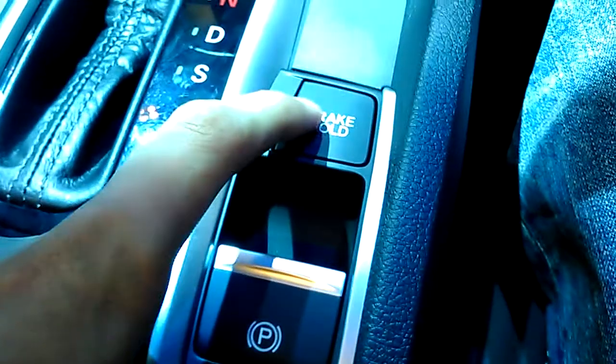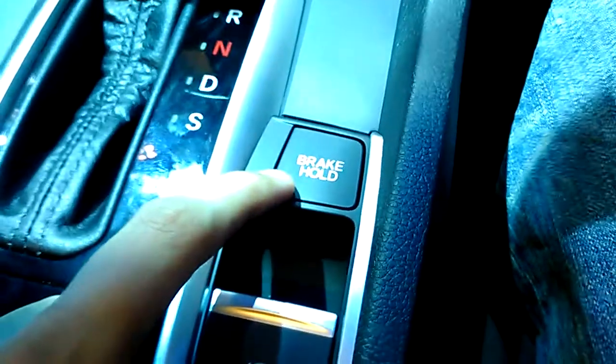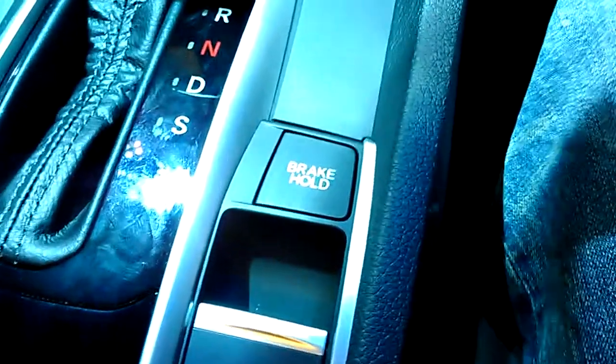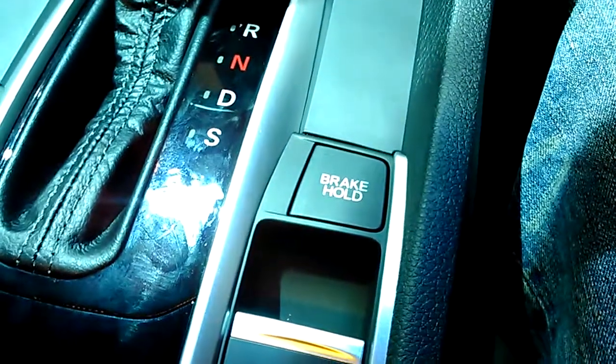You can also have the brake hold function for the parking brake. If you have the system activated, when you arrive at a stop such as a traffic light or traffic jam, when you lift off the brake, the car will actually not roll back or move forward.